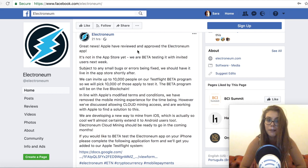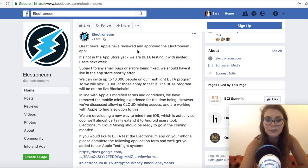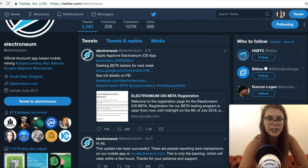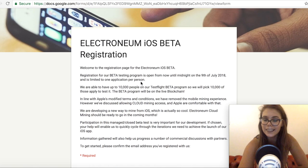They are developing a new way to mine from iOS which is really cool, and will almost certainly extend it to Android users too. Electronium cloud mining should be ready in the coming months. If you'd like to beta test the Electronium app on your iPhone, complete the application form and you'll be added to the Apple TestFlight system. The form is also on their official Twitter — you answer some questions, give your email address, and explain why you invested in cryptocurrency and what you'd expect from the app. Sarah has already applied.